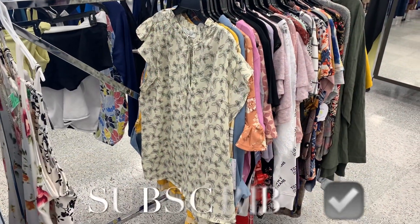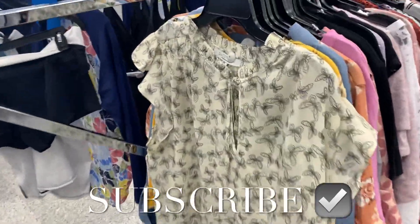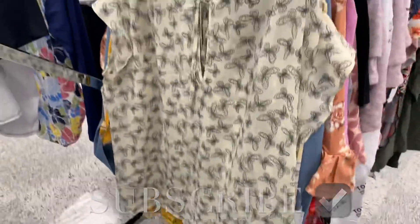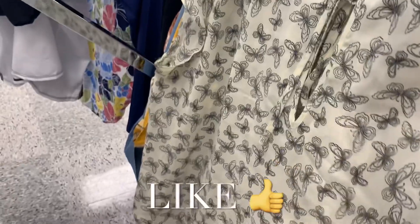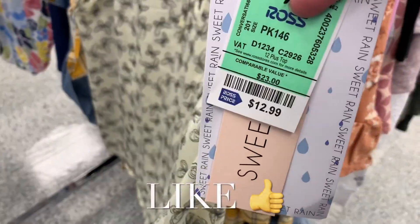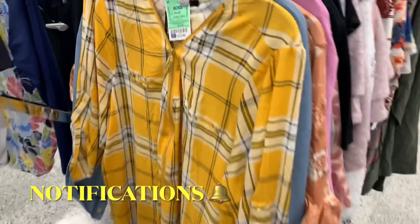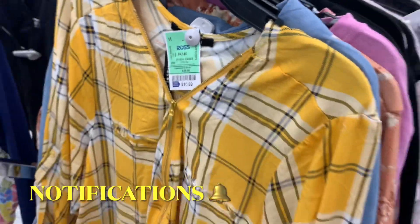Hey, welcome back to my channel! I'm at Ross and I want to see what they have in the plus-size section. They have a lot more spring stuff — this one has butterflies all over it and it's only $12.99. Okay, this one's so cute, I like this one and it's only $10.99. It has like the zip part actually like three quarters of the way.